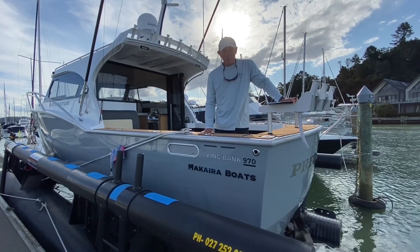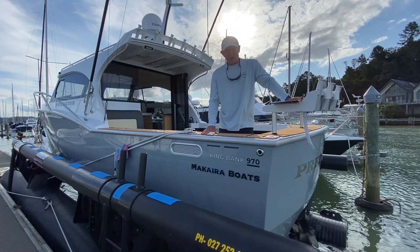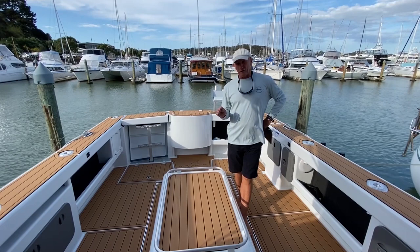Makaira Boats are quite possibly the best designed plate aluminium boats built in New Zealand. Our boats are built in the Bay of Islands in Waipapa, just out of Kerikeri. The owners of this boat spent a lot of time talking to us about their exacting requirements. They really thought about how to make this boat a family boat, a fishing boat and a boat for all purposes.